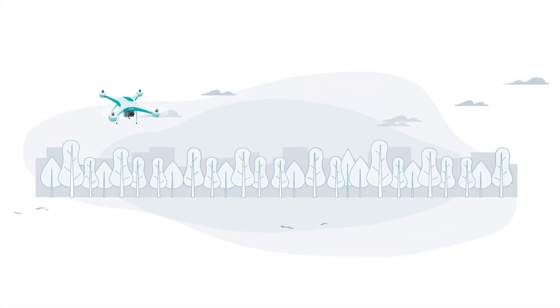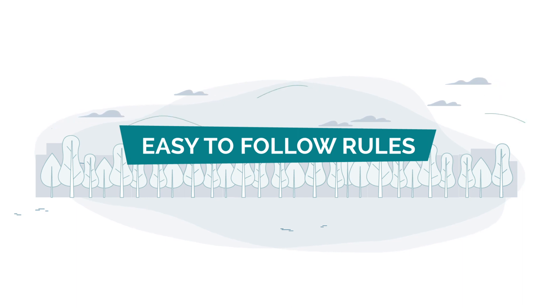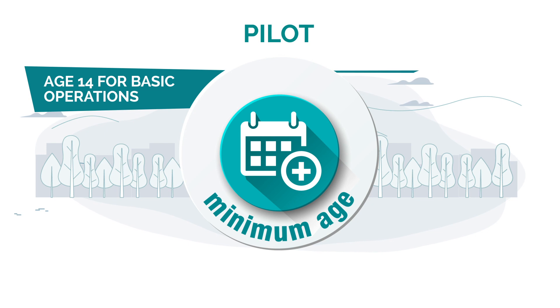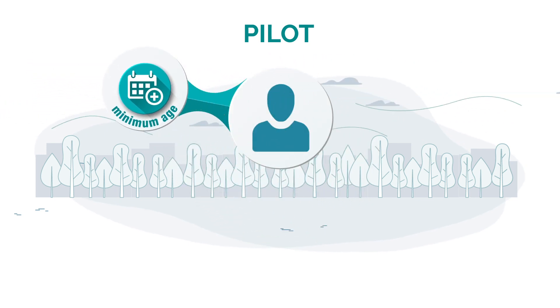Both the basic and advanced categories have their own set of easy-to-follow rules that require the pilot to be a minimum age — 14 years old for basic and 16 for advanced. Otherwise, they must be supervised while flying.